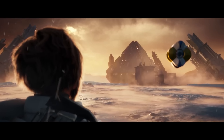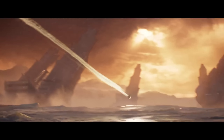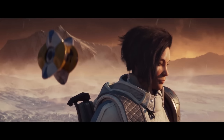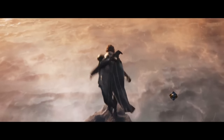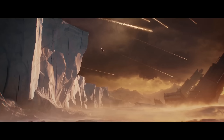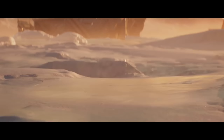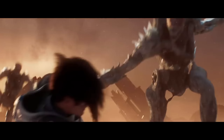Earlier today we had the big Destiny 2 Warmind reveal trailer. I've got other videos covering some of the bigger stuff we learned from that, but after that, game publications went wild posting all of the information that they've got, including a list of exotics, both returning and new, that we'll be getting our hands on when Warmind goes live on May 8th. GameSpot, in particular, put out a neat little list of some of the exotics we'll be getting back with Destiny 2.